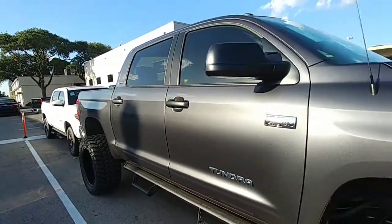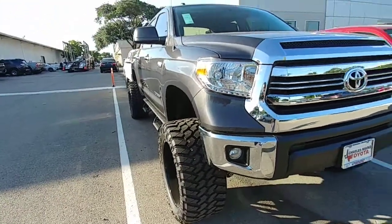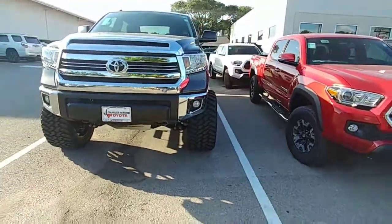This is what I like about our dealership — they do a lot of lifts on the Tundras. Let me step back so you can see the difference between Tundra and Tacoma here.